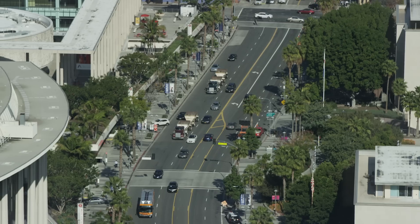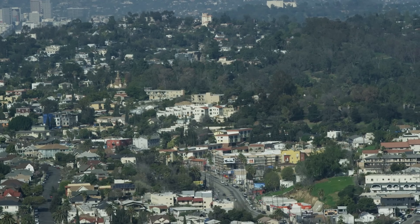We actually happen to live in one of the biggest seismic areas in California. You're pretty much 10 miles or less from the nearest earthquake fault.